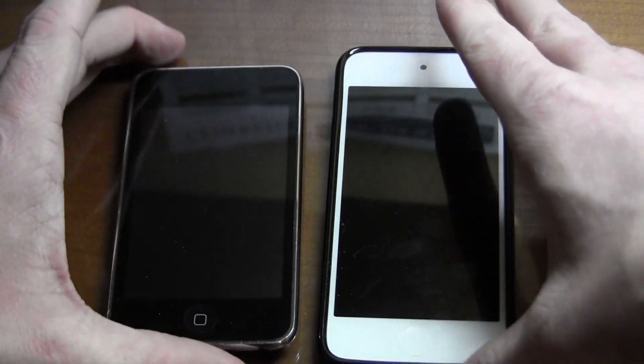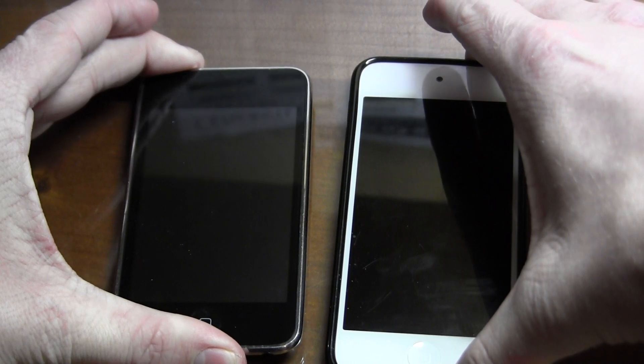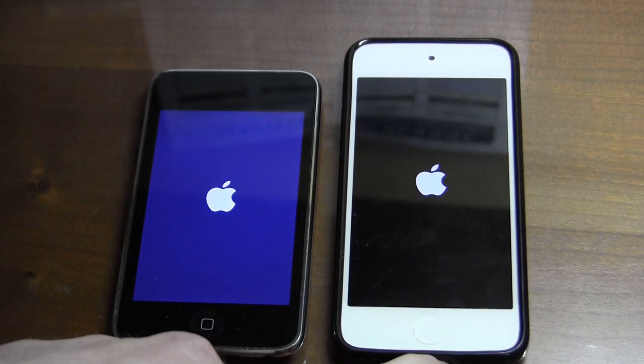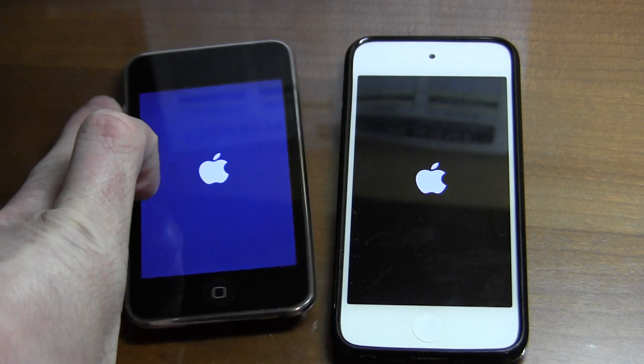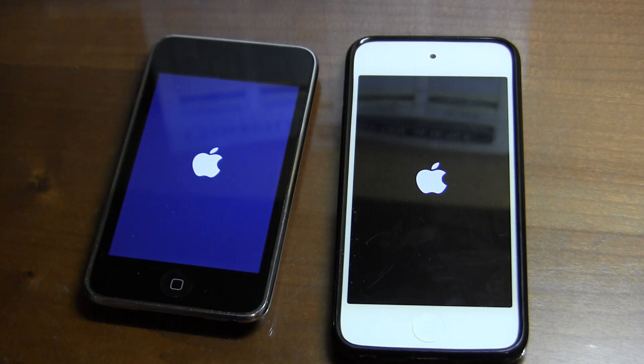Let's go ahead and turn them back on. Didn't hold them long enough — there we go. And I think the iPod Touch 2G Apple logo did come a tad bit faster. But we'll see which one actually gets done booting faster. See if the iPod Touch 2G iOS 7 can keep it up.